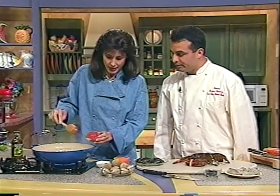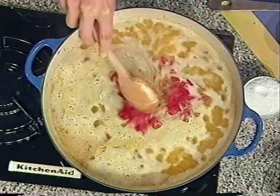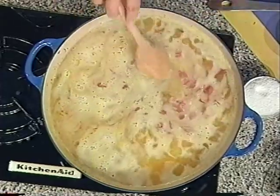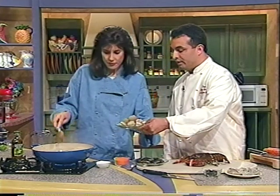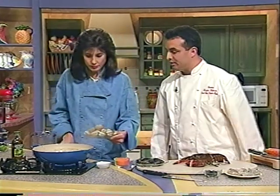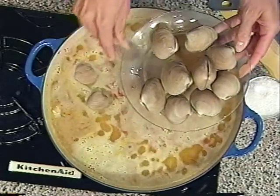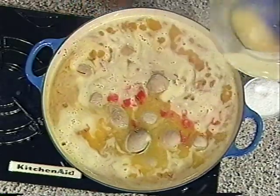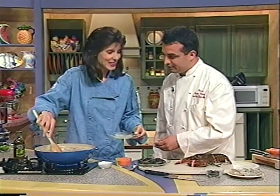We're going to add the tomatoes — you left the skin on these, and we've just taken out the seeds and given them a nice dice. Then we're going to add the clams. Is there any preference? You can use little neck clams — they're ideal. They tend to have more flavor than cherry stones. So we're just going to put those right in.